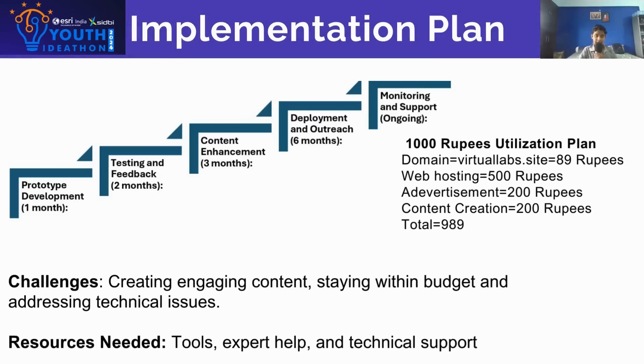Prototype development will take 1 month, testing and feedback will take 2 months, content enhancement will take 3 months, and development and outreach will take 6 months, after which we will provide ongoing support, monitoring, and support.